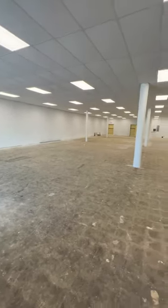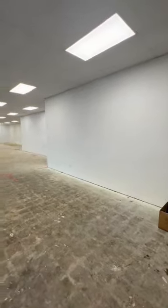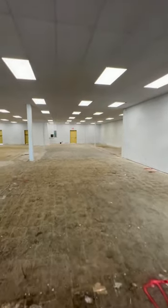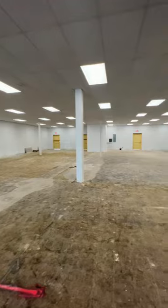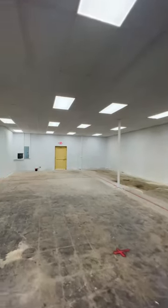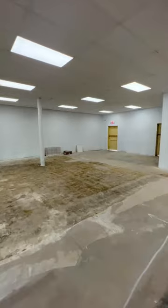Hey everybody, Joseph Kazan here with Eureka Business Group. We have a 5,100 square foot retail space in Garland for lease. It's a great space, very open floor plan. The owner has budget for improvement, so we can put new floors in here and get this thing really set up nicely for whatever your business is.